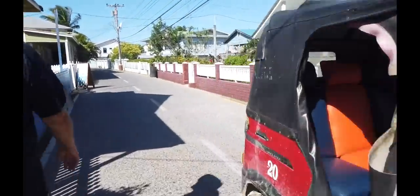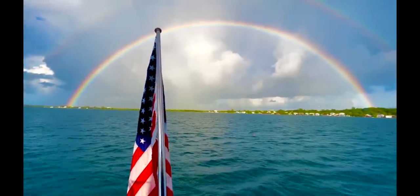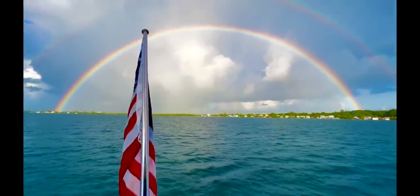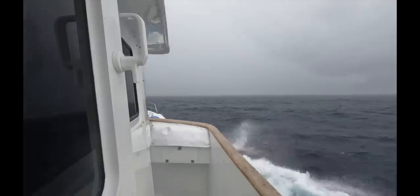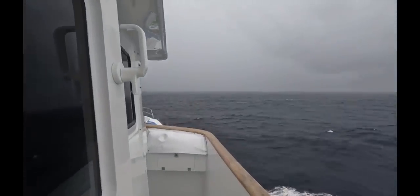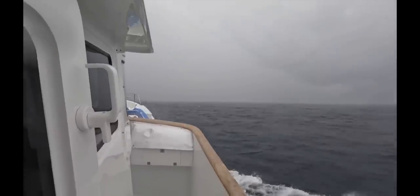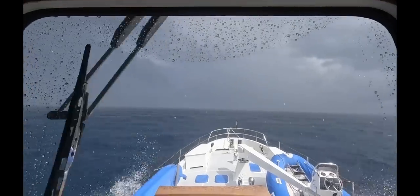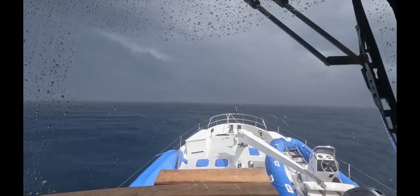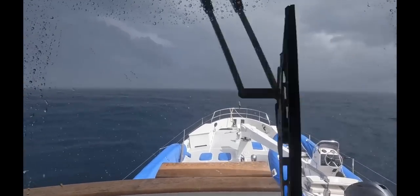It wasn't somewhere that we stayed for very long. We were greeted with lots of rain but also a very beautiful rainbow the morning we were leaving. The journey back up to Roatan was rough and full of bad squalls. Tumbleweed was also traveling with us, but while we were doing eight knots, they were struggling to make four.